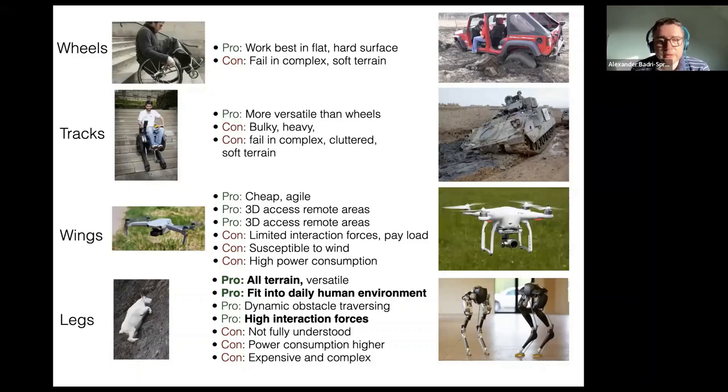We have examples in animals killing all terrain. As humans, we obviously walk in our own environment — a perfect fit. We can build up very high interaction forces with the environment. But the disadvantages, which both engineers and biologists are facing, is that we don't fully understand how in animals everything works — from the neural control side, over the mechanics and biomechanics, over how muscle is activated, to hierarchical control concepts. And on the engineering side, many legged systems have very high power consumption and are comparably complex and expensive.